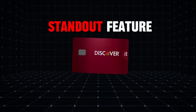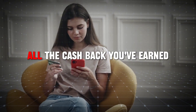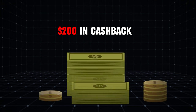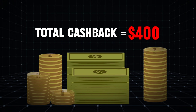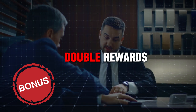One of the standout features of the Discover It card is the first year cash back match. Discover will automatically match all the cash back you've earned at the end of your first year. For example, if you earn two hundred dollars in cash back, Discover will match it, making your total cash back for the year four hundred dollars. This effectively doubles your rewards for the first year, making it an attractive option for new card holders.